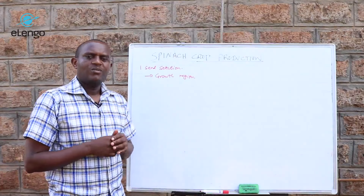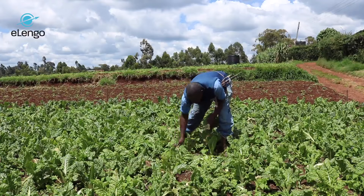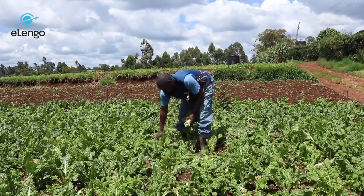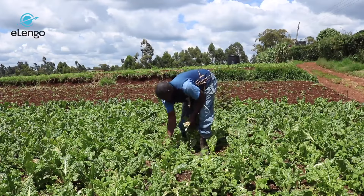Once you grow spinach on fertile soil, you can harvest it for between six months to one year, harvesting on a weekly basis or maybe after every ten days. It is therefore a very productive crop.